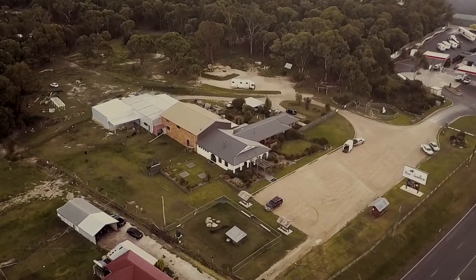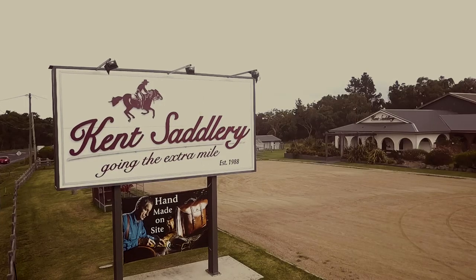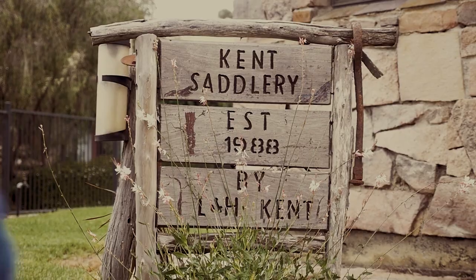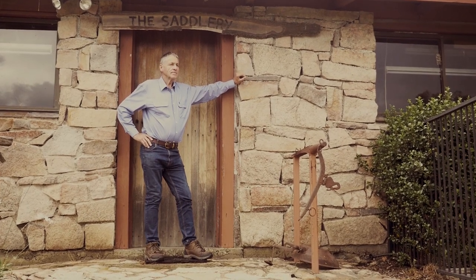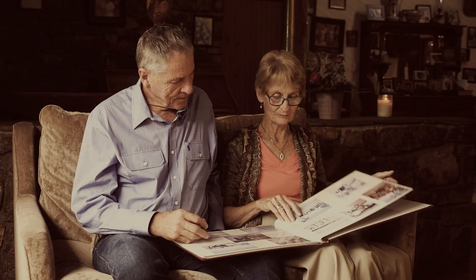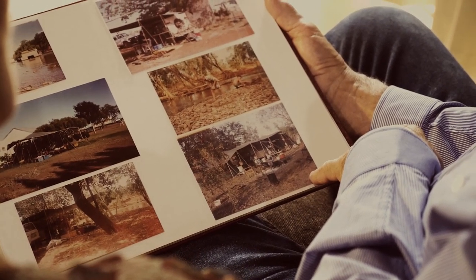Kent Saddlery is our family business. We're located in Australia in a little country town called Stanthorpe. It was simple beginnings way back in 1988, building a stone workshop on our property. Then traveling round Outback Australia, taking the family from station to station repairing saddles.